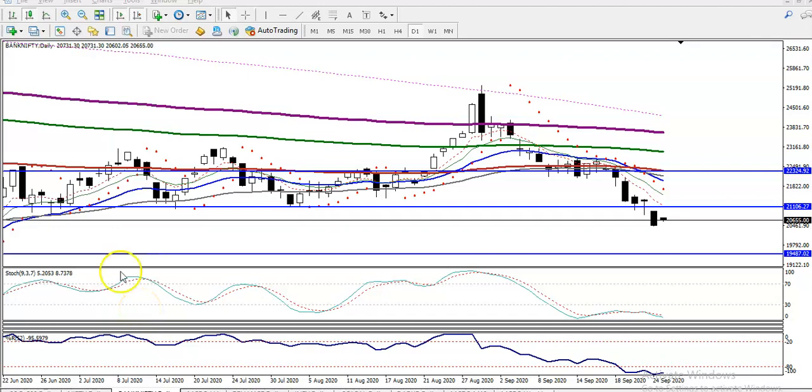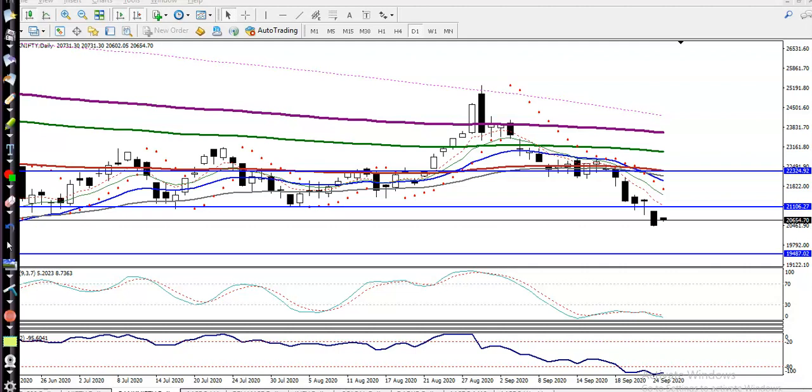This is Bank Nifty on the daily chart, and I can see Bank Nifty just opened gap up today. Yesterday price closed here, and today it opened just a little above the previous closing point. I'm expecting that price may give a correction from this area, because here you can see price dropped drastically.